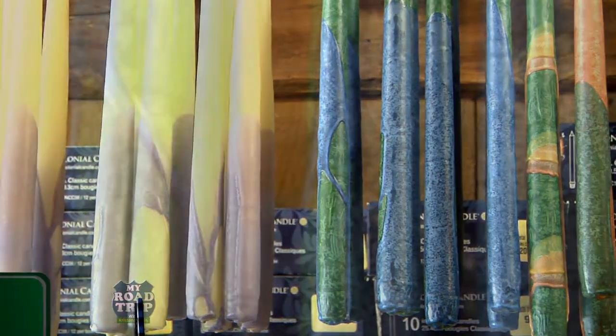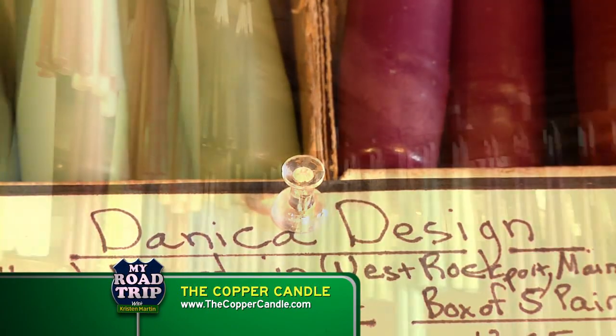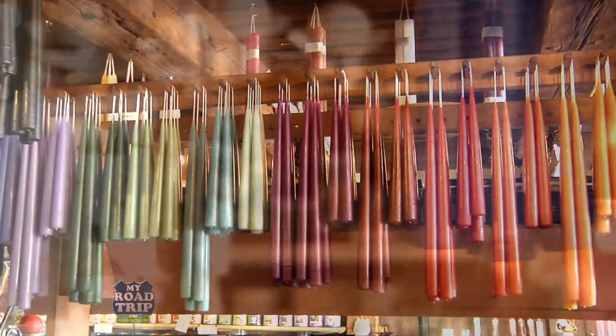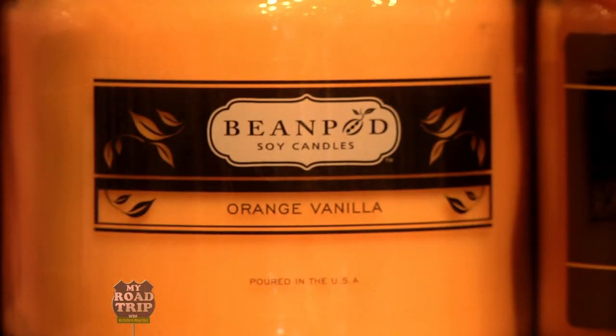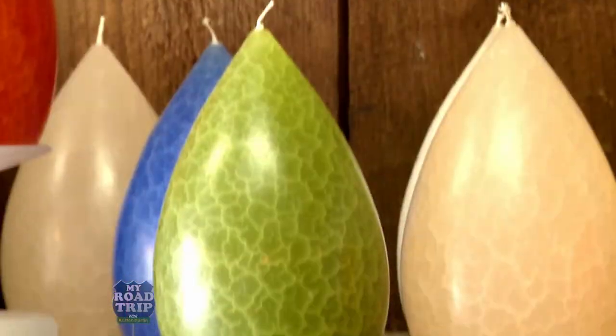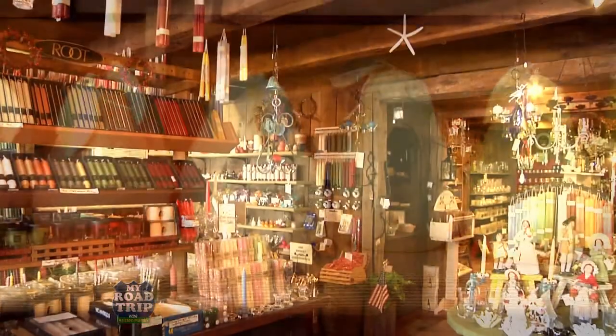You can support local Maine artisans with a hand-dipped candle from Danica. Made exclusively in West Rockport, Danica offers beautiful hues that reflect New England living. Add in Gold Rush, Bean Pod, the crackle finish of Barrett Candles, and the popular pairs of Vance Katira, and you have a candle specialty store unlike any other.